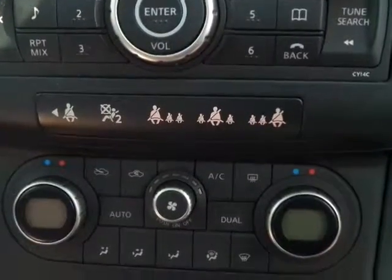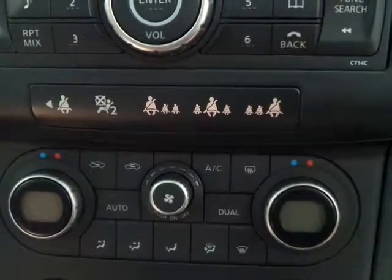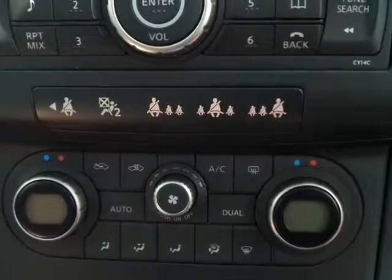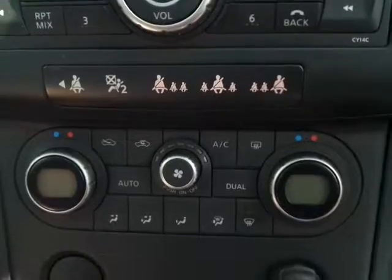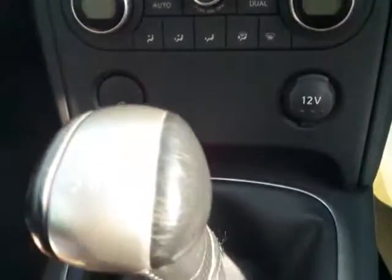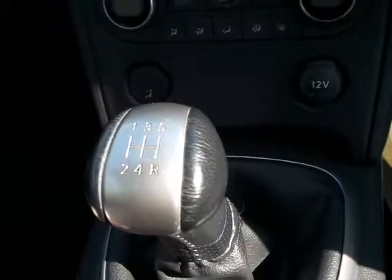Moving down on the panel, we have the heater controls. The system itself has climate control and air conditioning. Moving further down, you'll notice the car has a manual 5-speed gearbox linked to the 1.6 petrol engine.